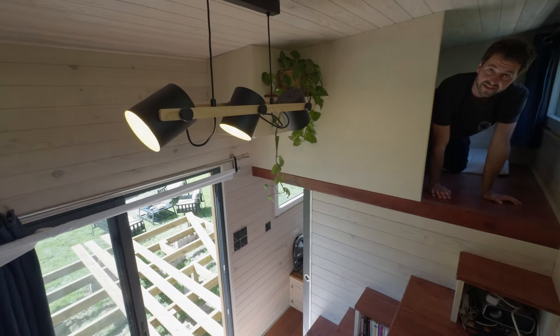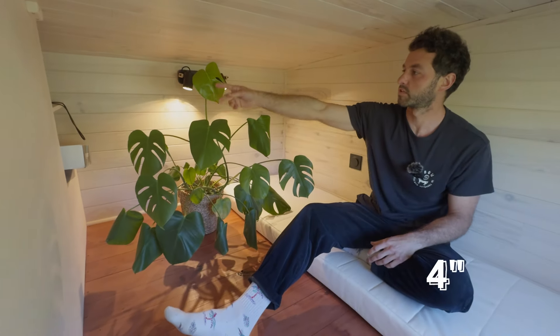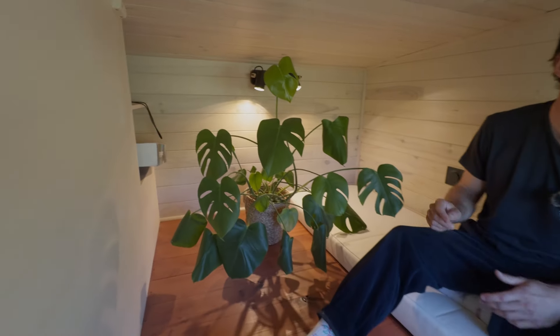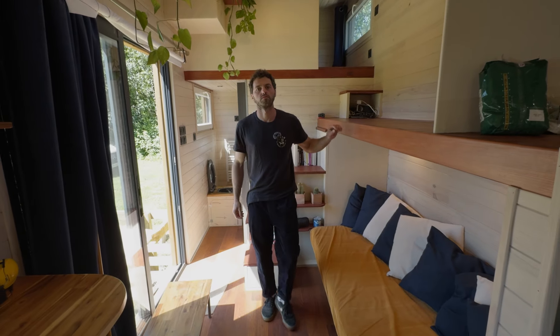Some green touches are always good. The second loft is a guest bedroom — 1.4 meters wide with shelves and two light spots. He says you could easily host five guests in this tiny house.